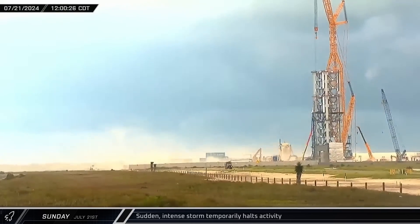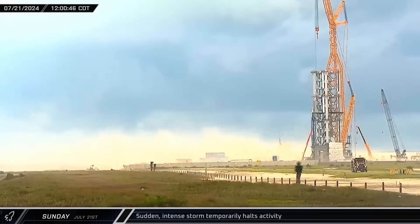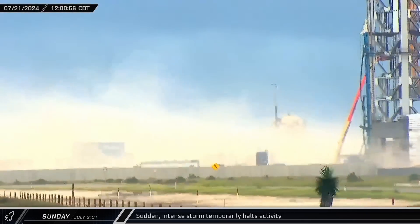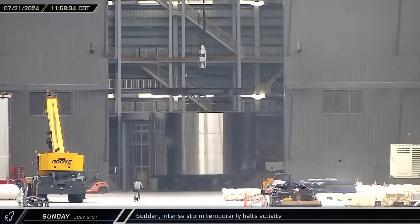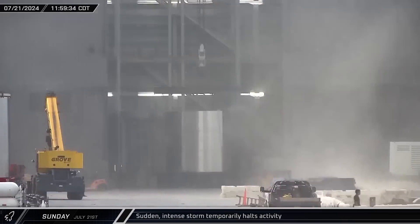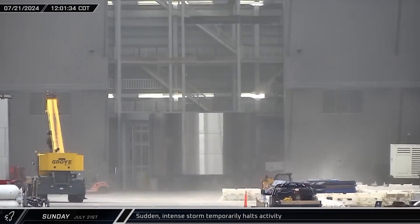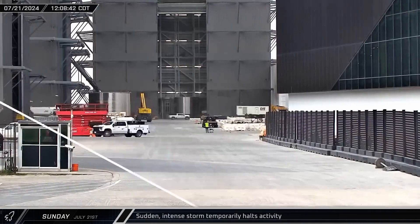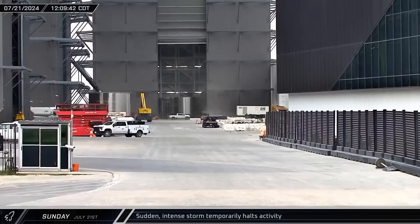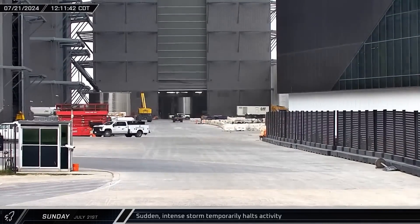A sudden, intense storm began to roll in from the Gulf shortly before noon, bringing activity to a halt amidst the driving wind and billowing dust. As the storm arrived at the launch complex, workers were attempting to attach the barrel segment to the load spreader in Mega Bay II, but the strong winds forced them to stop. The doors to the bay were closed a few minutes later, both to protect the hardware inside and let crews get back to work.